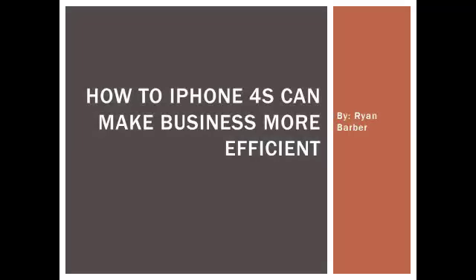Today I'm going to talk to you about how an iPhone 4S can make business more efficient for large companies.